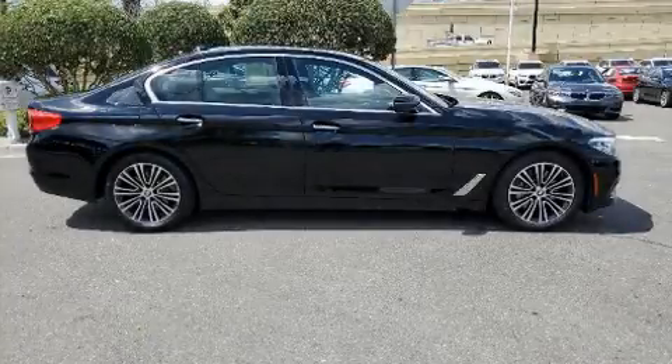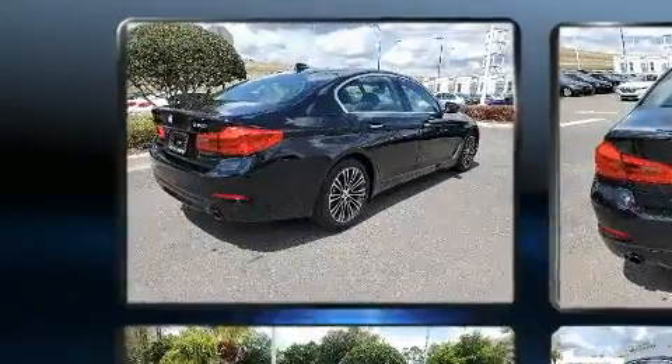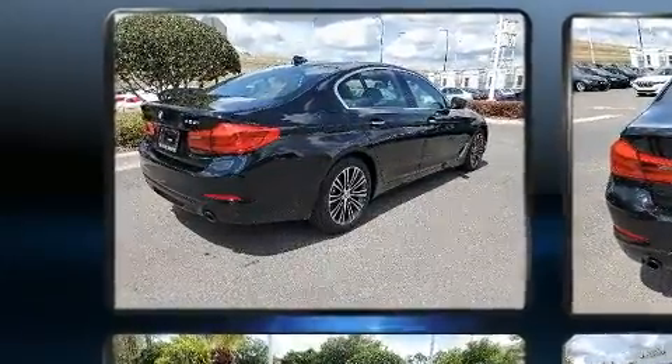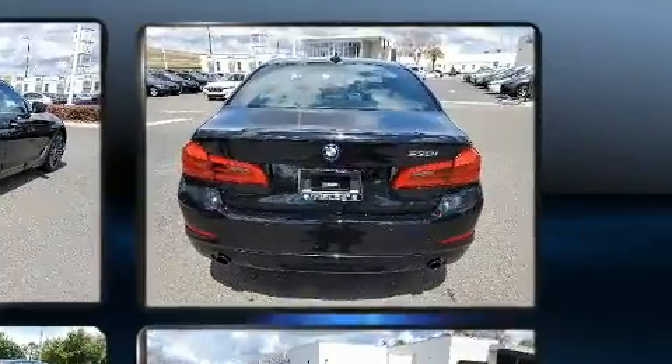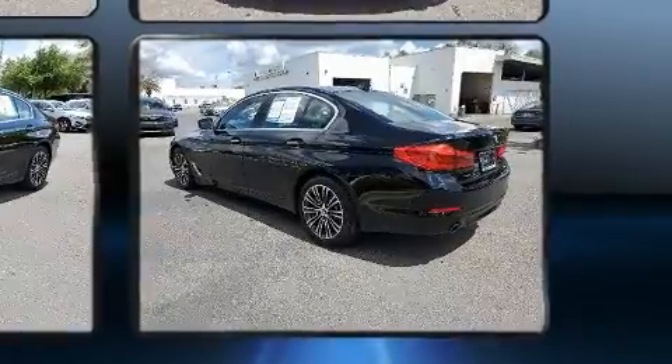You can expect a lot from the 2017 BMW 530i with just over 20,000 miles on the odometer. This four-door sedan prioritizes comfort, safety, and convenience. It features an automatic transmission, rear-wheel drive, and a 2-liter four-cylinder engine.